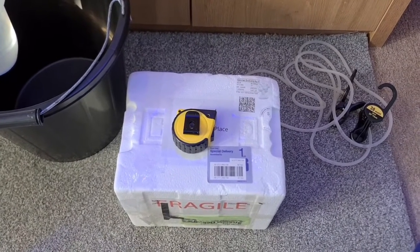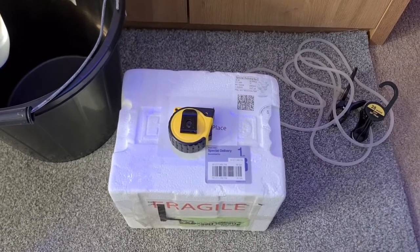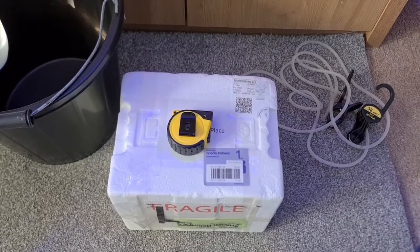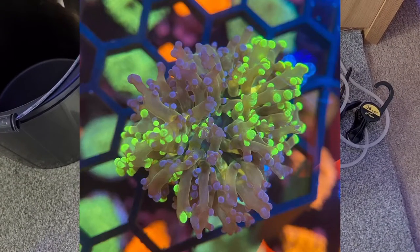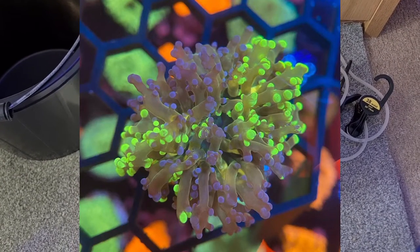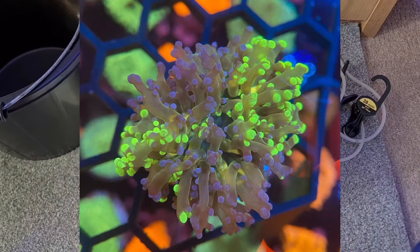So boys and girls, just a very quick one today. I have placed my very first order with Prestige Reef. Ryan put up a photo of a two-coloured frog spawn — it was blue and green — and it had me hooked.